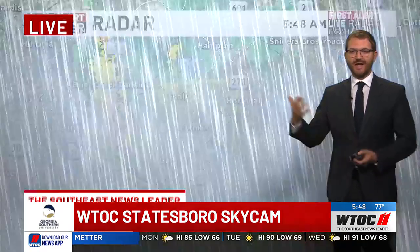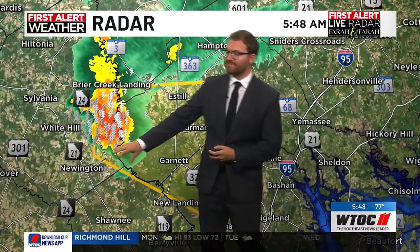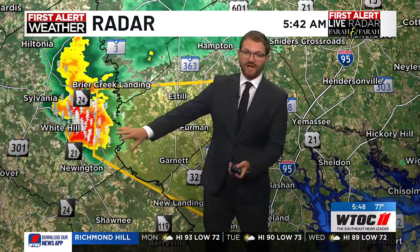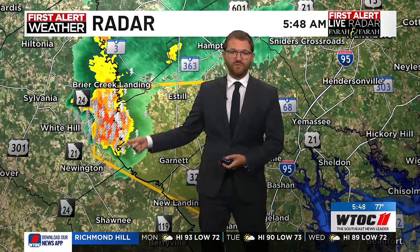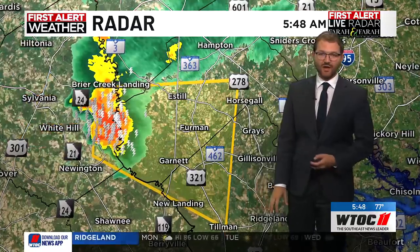Let me show you what this storm is doing on radar — it is electric. Usually when you have that much lightning, it shows you've got a little ice up there, some hail possible right now. This just went through just north of Newington, past Sylvania. And where that hail would be, it's right along the Savannah River right now, and that is moving back toward the Estill area.